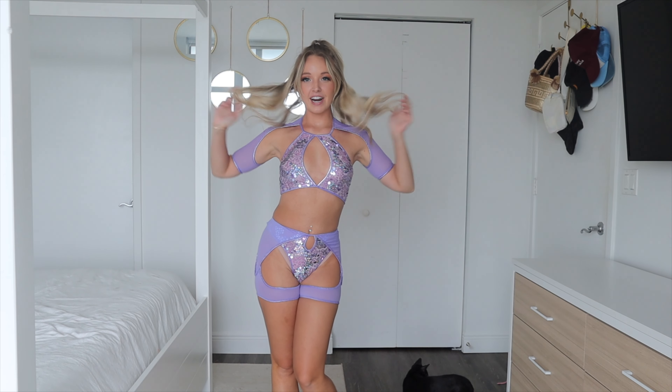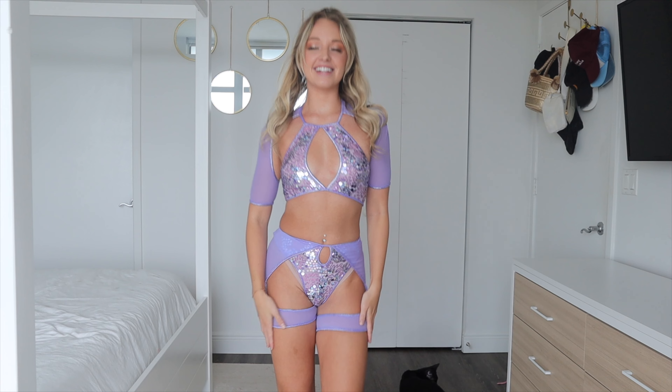Here is the third outfit — a little purple two-piece set, and I think this one is so cool and unique. I love the details on it. The top is a sequin top with a keyhole front, and then it has these sheer purple half sleeves. This is how it looks in the back.